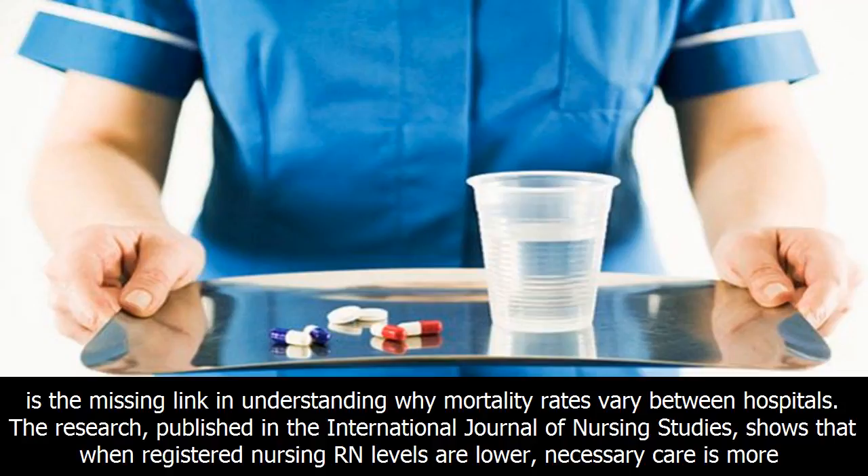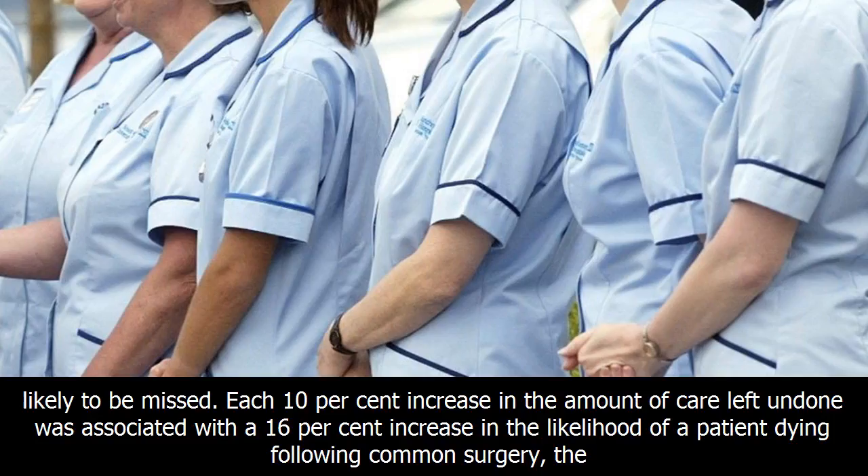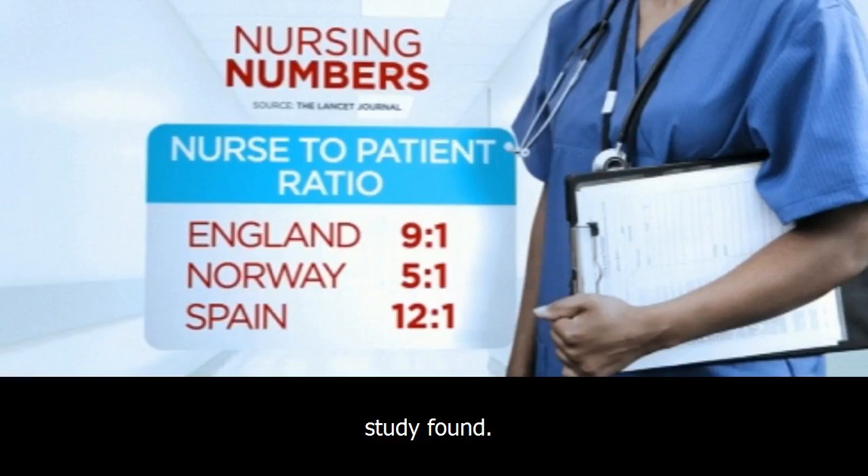Jane Ball, principal research fellow at the University of Southampton, said the study showed that lack of time is the missing link in understanding why mortality rates vary between hospitals. The research, published in the International Journal of Nursing Studies, shows that when registered nursing levels are lower, necessary care is more likely to be missed.